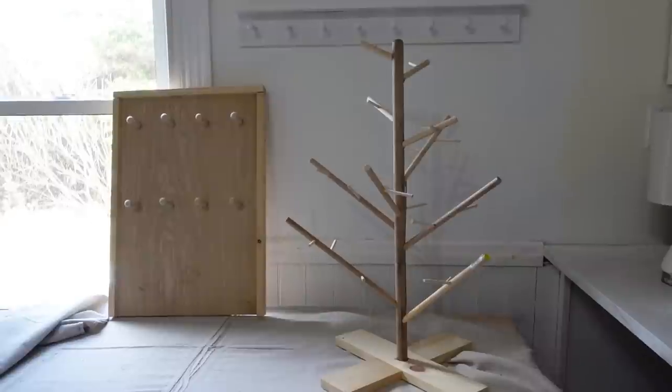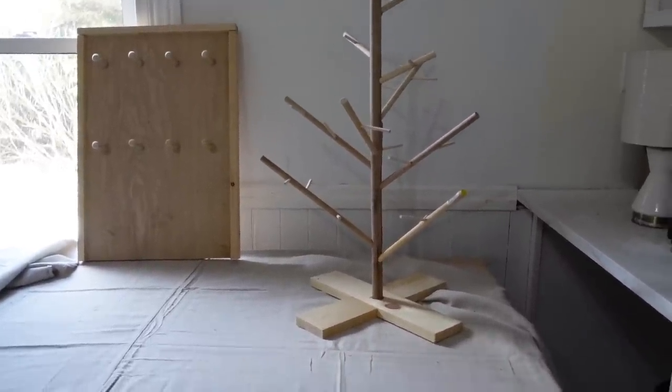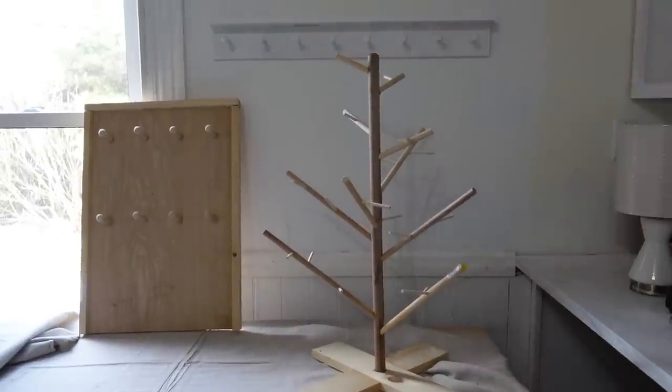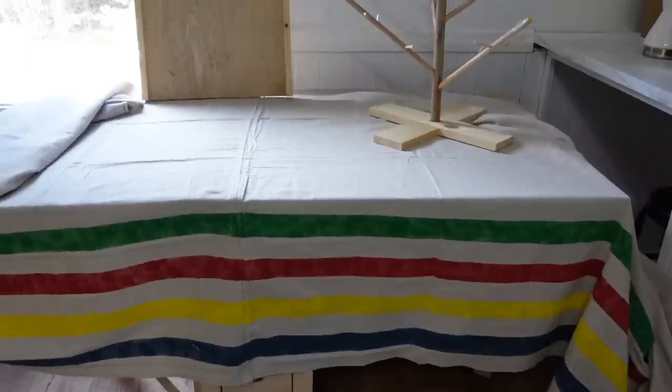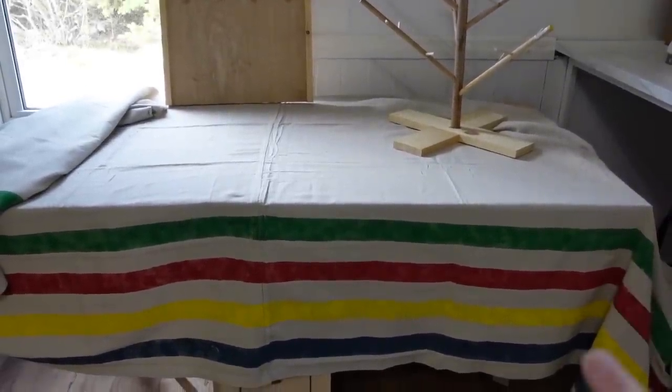Last year our display looked a little different than what we're doing this year. This year we were able to build a DIY shelf to put some ornaments on. We also used some leftover scraps to make a wooden dowel Christmas tree to display ornaments on, and we did our own DIY tablecloth — all of which the boys helped to prepare for this market.